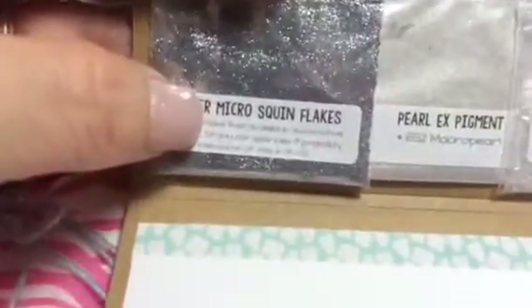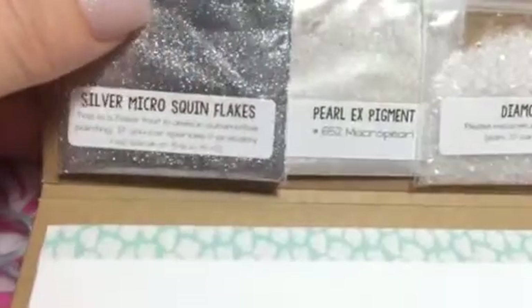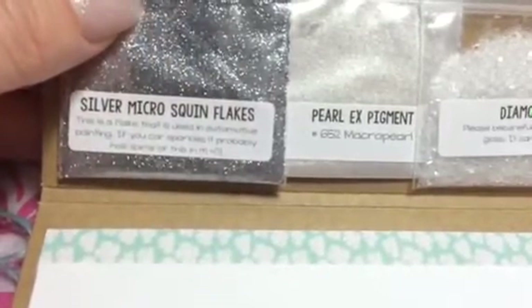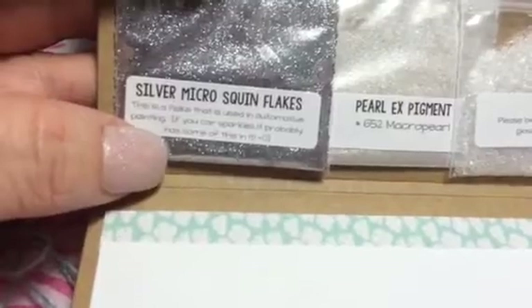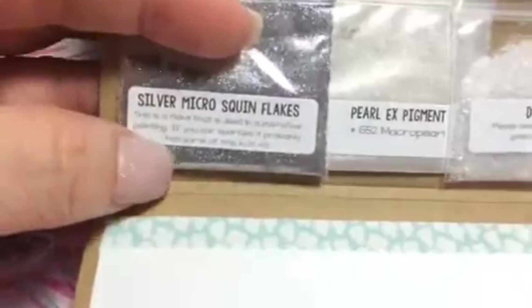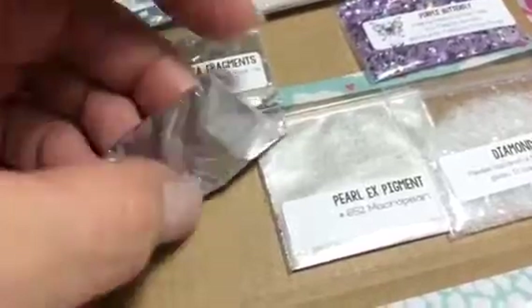Then she sent me — I've never seen this before — it's called Silver Micro Sequin Flakes. So pretty. I'm reading her little description on here, and it says this is a flake that is used in automotive painting. If your car sparkles, it probably has some of this in it. That's what it is — it's that metal flake. Where did you get that? That is amazing.